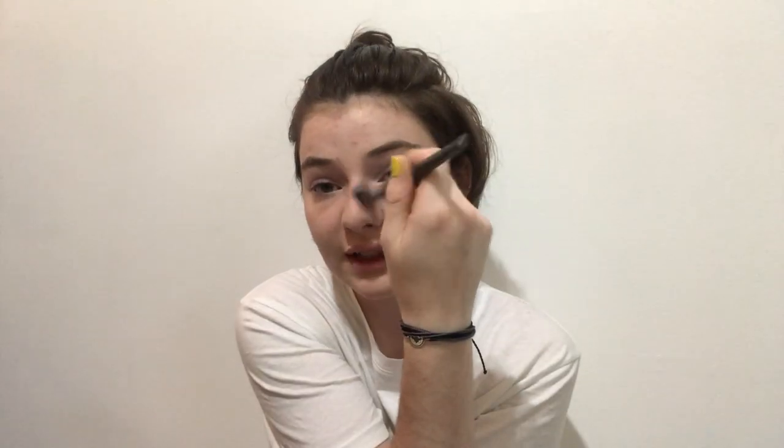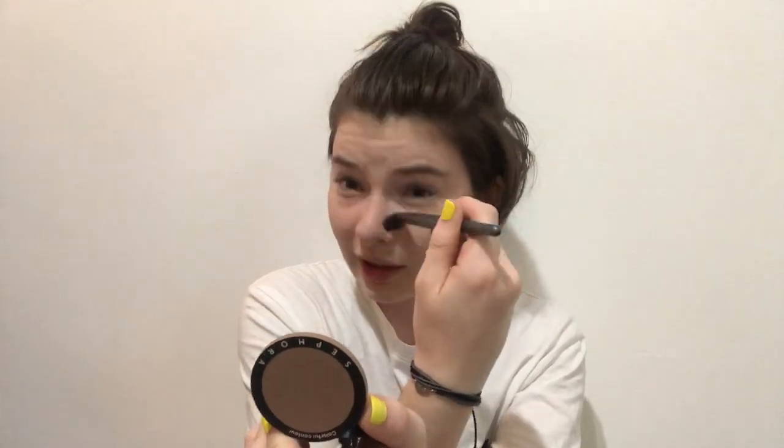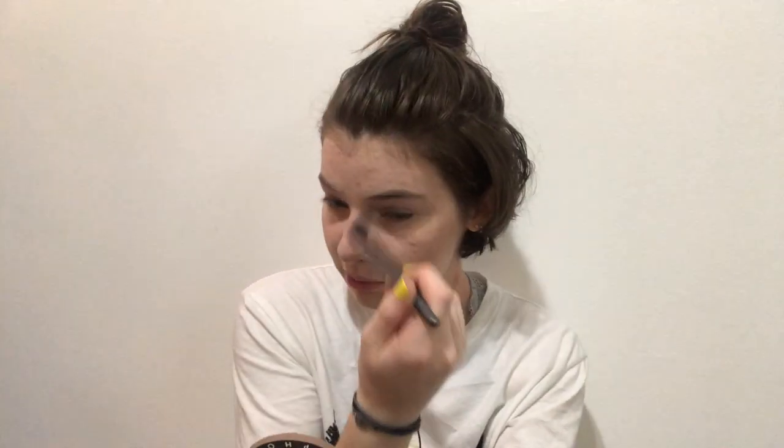Then I like contouring my nose. I take what I think is technically a concealer brush — I used to do Ipsy for about a year so I have a bunch of brushes I don't even know. I very lightly run it along the bridge of my nose, focus it in the corners of my eyes and bring it down. It's not super technical. I have a huge nose but we love a big nose, so I just do what I can to salvage that.